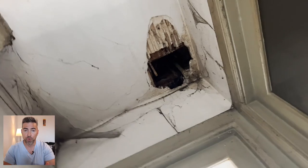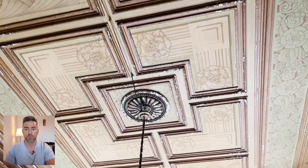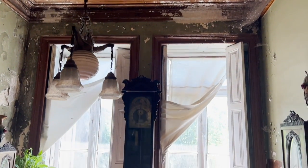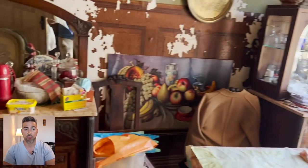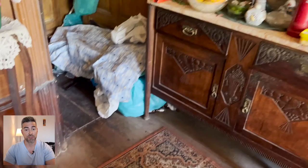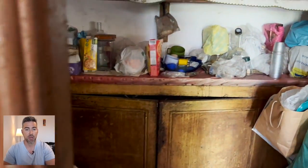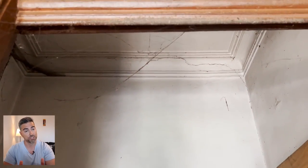Now we see some significant damage due to water in the ceilings. Another very interesting space here upstairs. Just the wear and tear that's happened in this property is remarkable. Now some of the floors are in quite good condition considering the age of the property, but in general I think we're looking at having to replace the floors as well, which is not cheap if you're talking about using high quality hardwood.